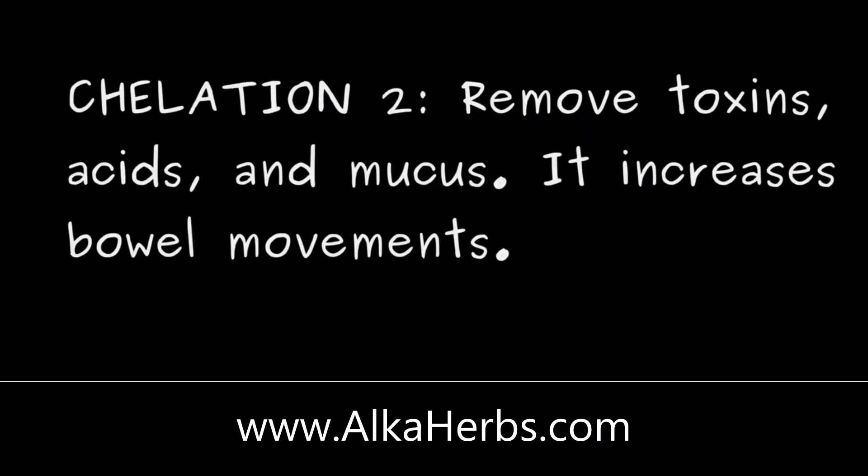Chelation 2 is often used with chelation 1. Chelation 2 is noted to remove toxins, acids, and mucus, also increasing bowel movements. The main ingredients for chelation 2 are cascara sagrada, prodigiosa, pauperera, and rhubarb.